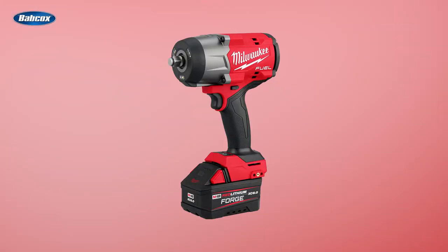Number 2 is Milwaukee introduces next-gen M18 fuel impact wrenches. Milwaukee Tool introduced the next generation of M18 fuel half-inch high torque impact wrenches, delivering more power, speed, and durability in application while maximizing ergonomics with light and compact designs.